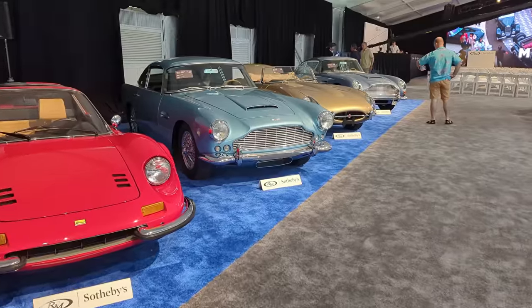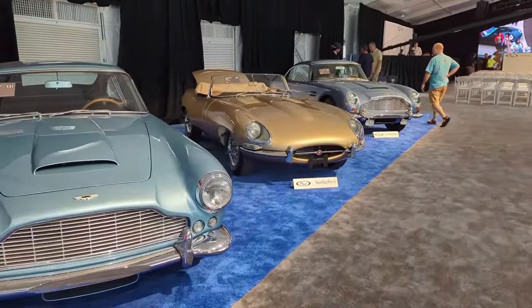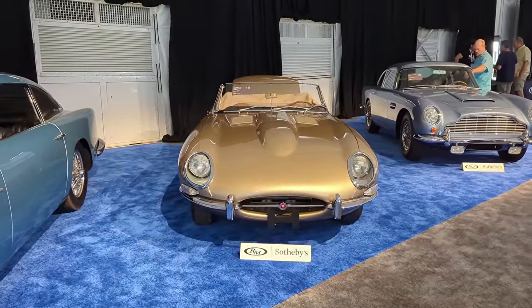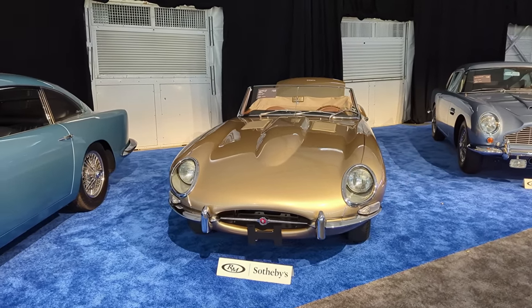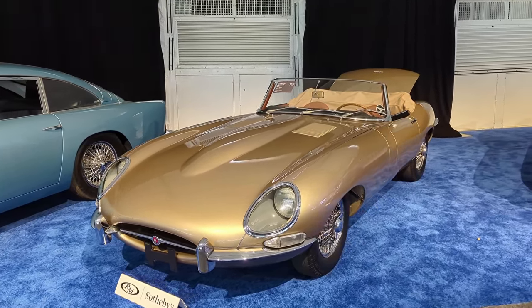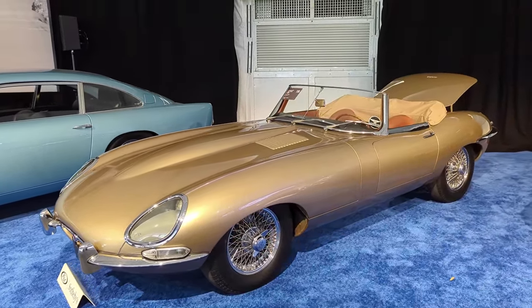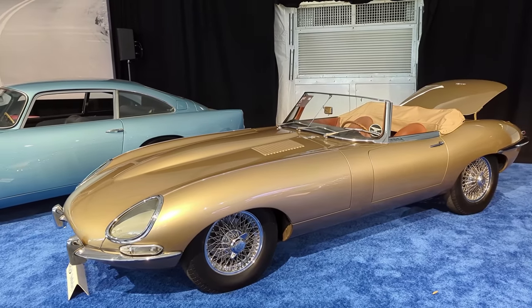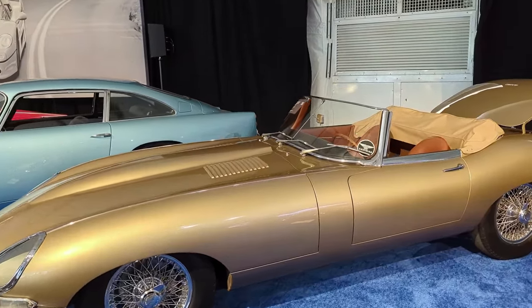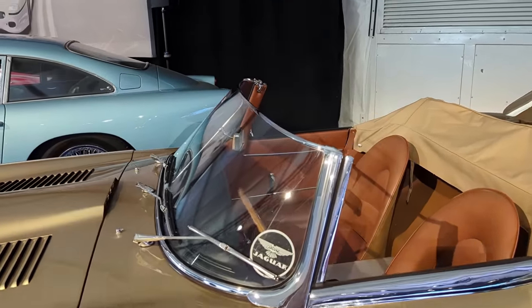Here's one of my favorite 1962 E-Types: a Series One 3.8-liter roadster with a color combination to die for — opalescent bronze with a tan interior. The restorer, Classic Showcase of Oceanside, California, chose the perfect hue of gold for that interior. In the early 2000s, Classic Showcase did a full nut-and-bolt rotisserie restoration on this car. They are absolute experts at refinishing, working with reproduction pieces and making everything coalesce into a successful car.